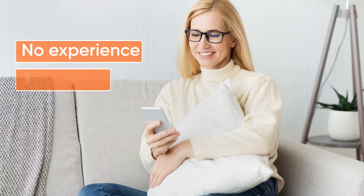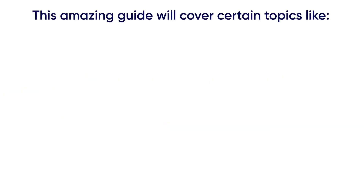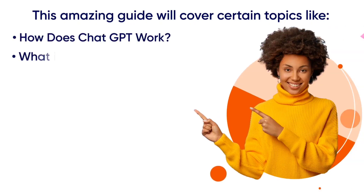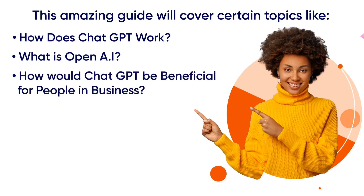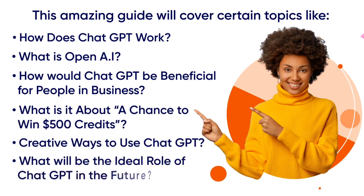You need no experience, no degree, and no skills to start making money. ChatGPT is a comprehensive guide covering all the different and significant aspects such as: How does ChatGPT work? What is OpenAI? How would ChatGPT be beneficial for people in business? What is it about a chance to win $500 credits? Creative ways to use ChatGPT? And what will be the ideal role of ChatGPT in the future — and so much more.